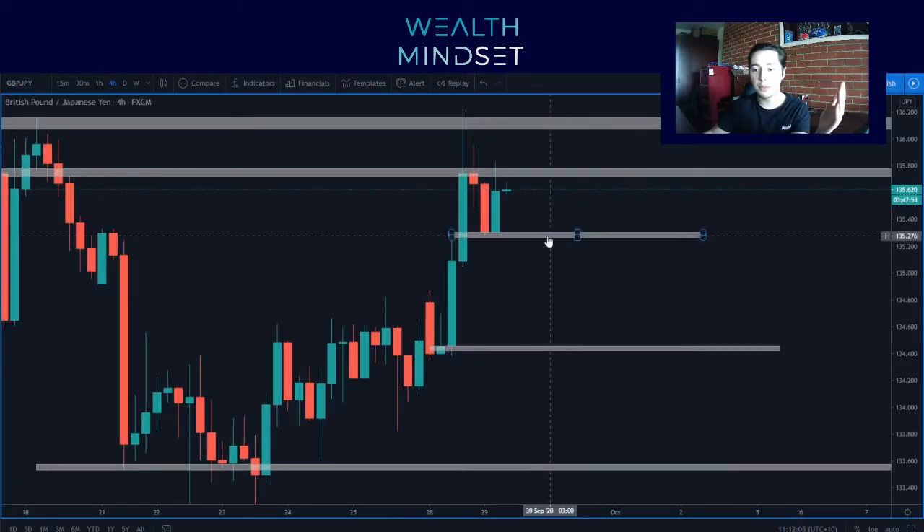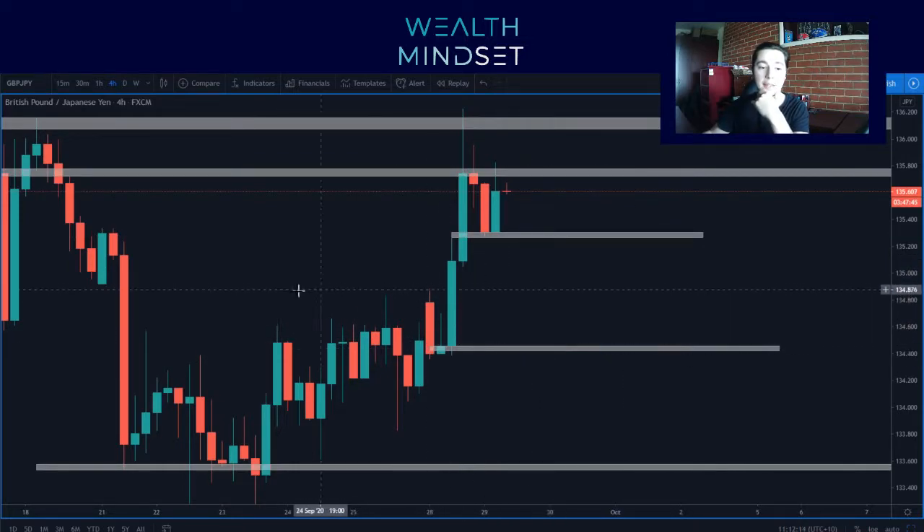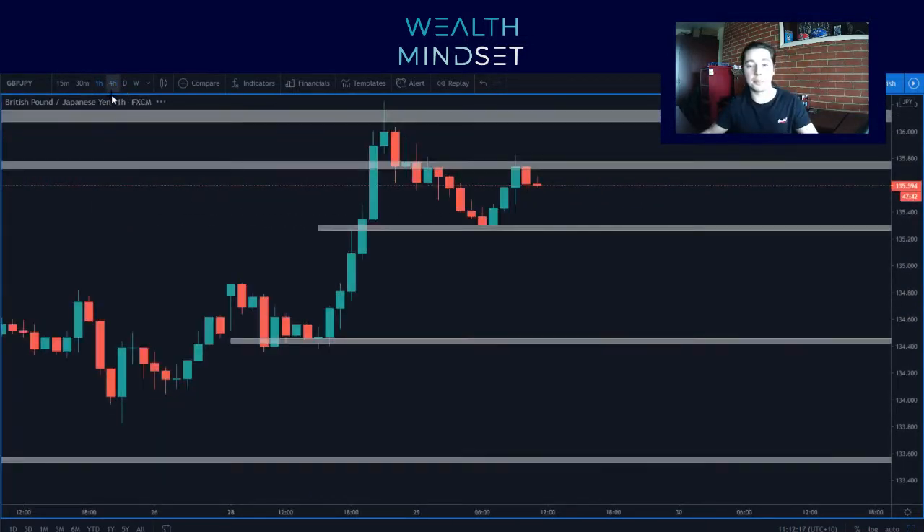For sales, I'm looking for sells below 135.280 to then go all the way down to 134.430. That's about an 85 pip range. Clean candles to the left — can't complain.